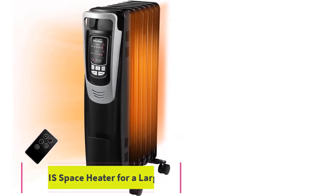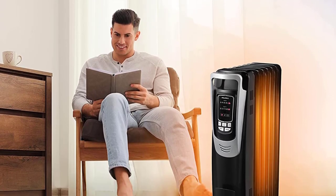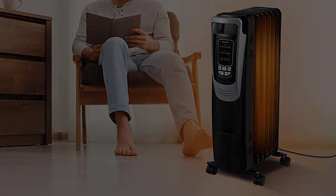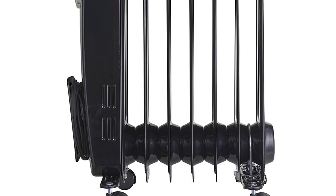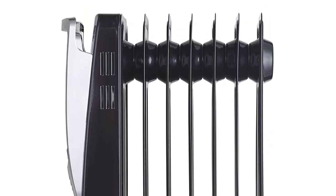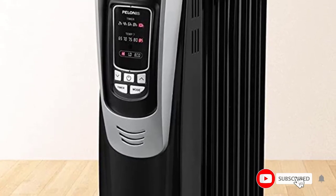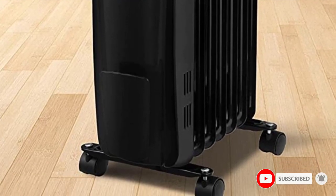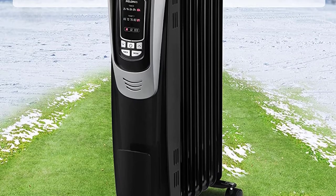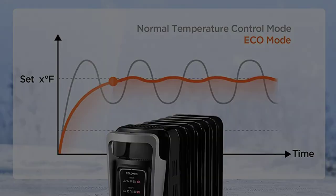Number two: the Pelonis Space Heater for a large room. Pelonis is also offering a premium solution for a space heater if you are looking for one to install in a large room. This is an oil-filled heater that offers a slightly better performance compared to other standard options. The Pelonis electric oil-filled radiator heater offers three heating modes ranging between 900 watts to 1,500 watts in output capacity, with five different temperature settings: 65, 70, 75, 80, and 85 degrees Fahrenheit.